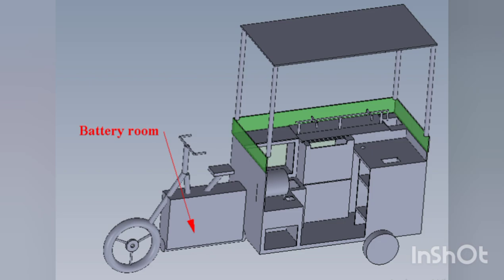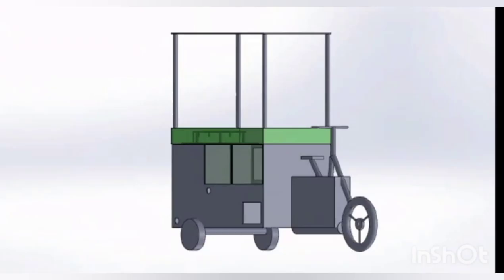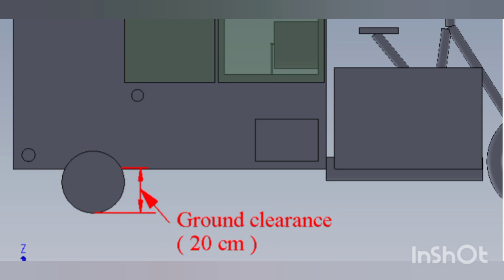The battery weighs 31 kg. The whole vending machine attachment is placed over an auto-grade tubular chassis, similar to an auto-rickshaw, ensuring a load-bearing capacity of about 500 kg. Proper hitch and gear arrangements ensure proper movement of the vehicle. Three wheels are placed — one front wheel and two rear wheels. The front wheel has a thickness of 10 cm and diameter of 80 cm, while the rear wheel has a thickness of 10 cm and diameter of 40 cm. Ground clearance is about 20 cm, similar to other rickshaw vehicles.